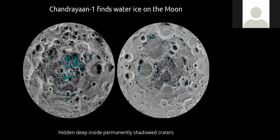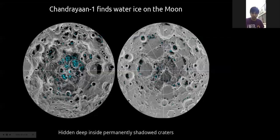The left and right images show the north pole and south pole respectively. The north pole has more water ice than the south pole because the north pole has craters arranged in a denser fashion. This is simply a matter of local geology and topography — just as India looks different from Africa, the two poles have different crater distributions.